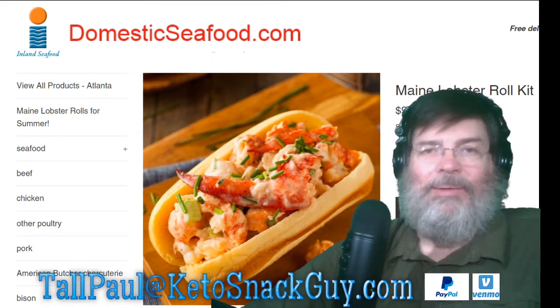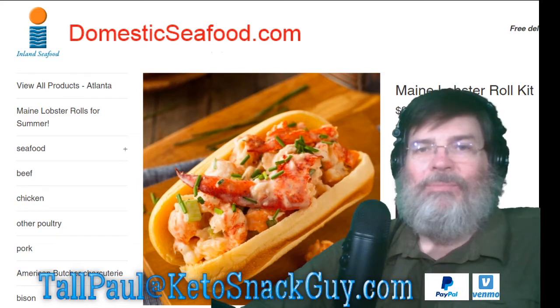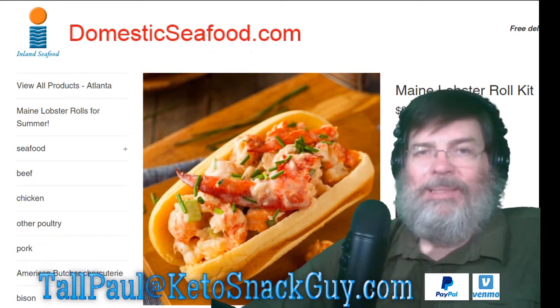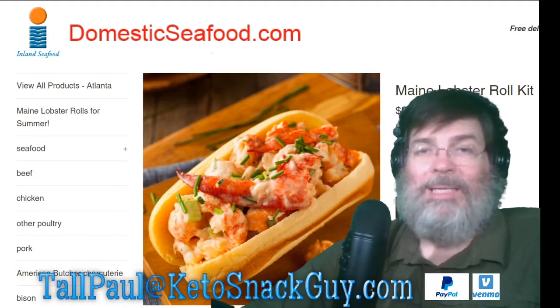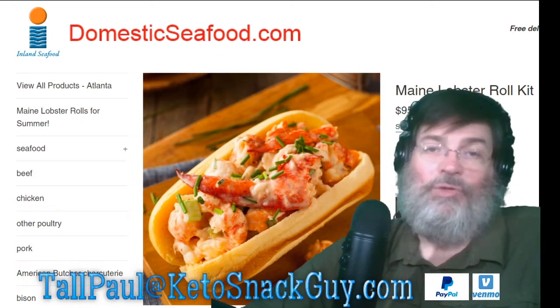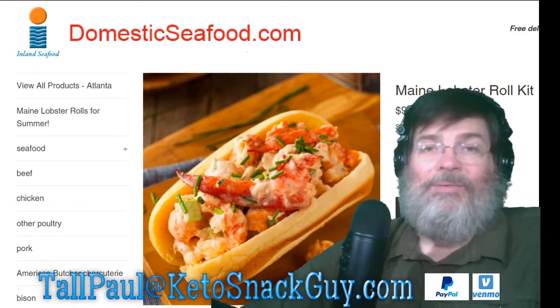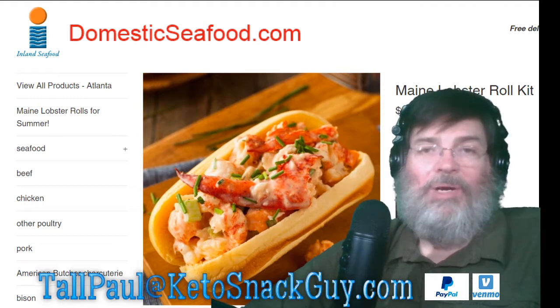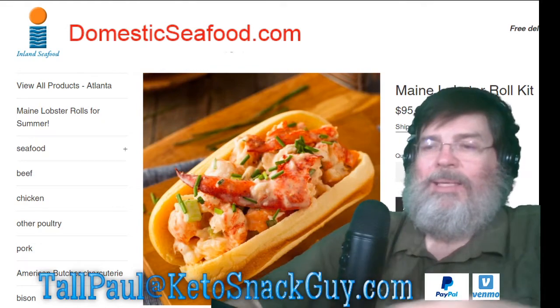When it was delivered to me it came in a very large styrofoam cooler, and the lobster was completely frozen — so there was no possibility of food poisoning. It came completely ready to go. I let it defrost in the refrigerator slowly.